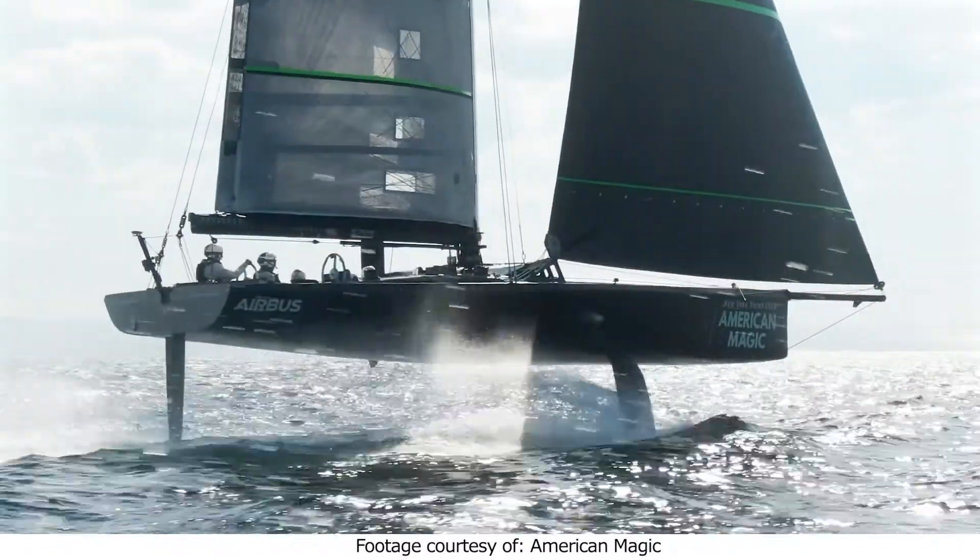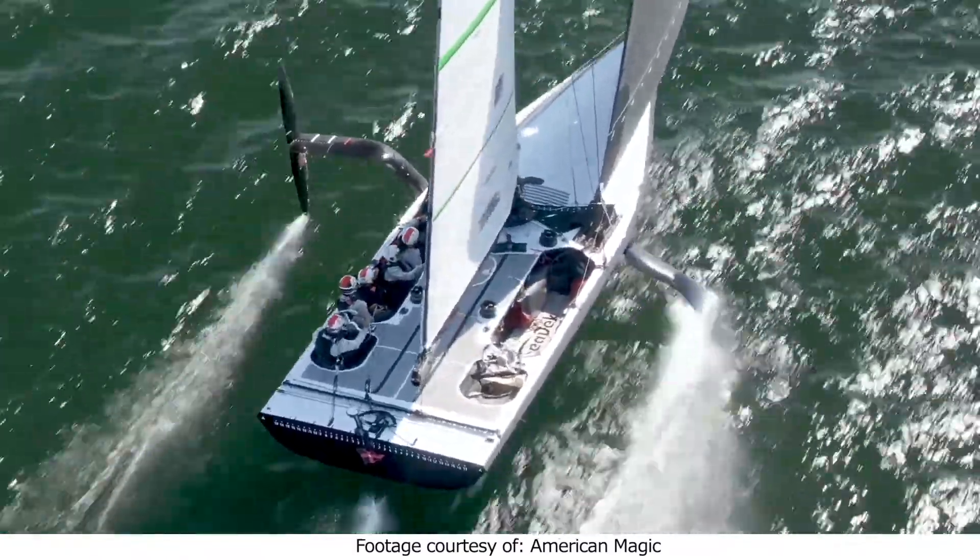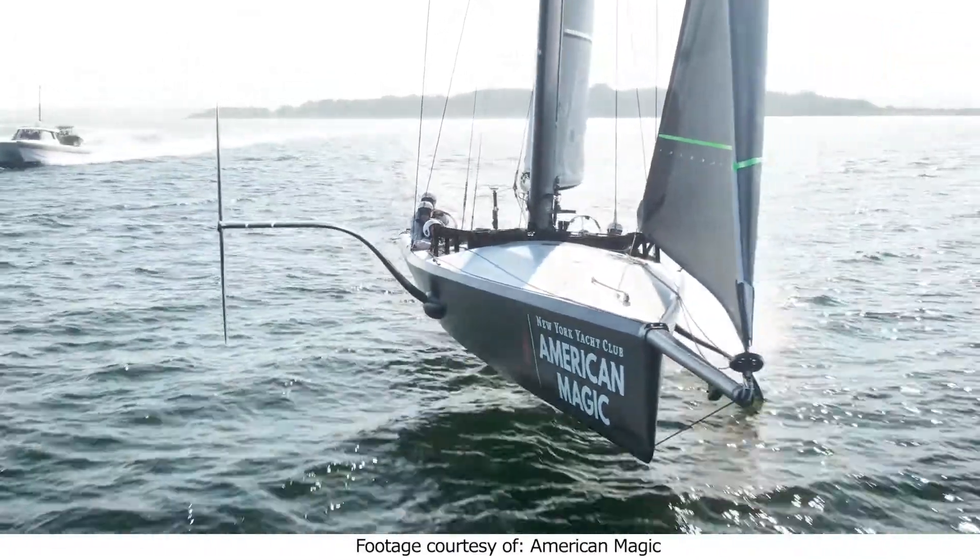It's the America's Cup, and if we think there's something that can give us a slight advantage over the other team, then we're gonna work through the night to get that done.